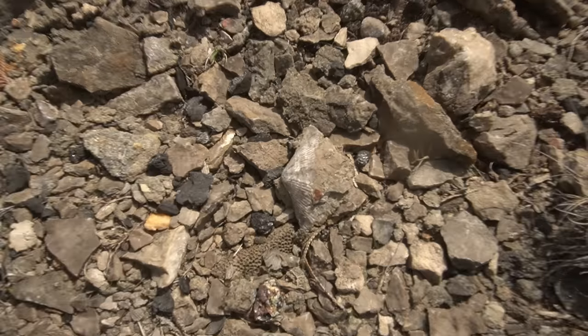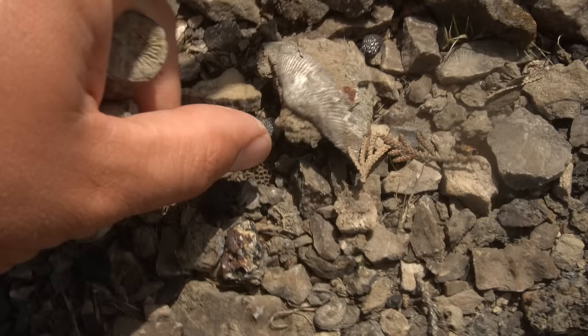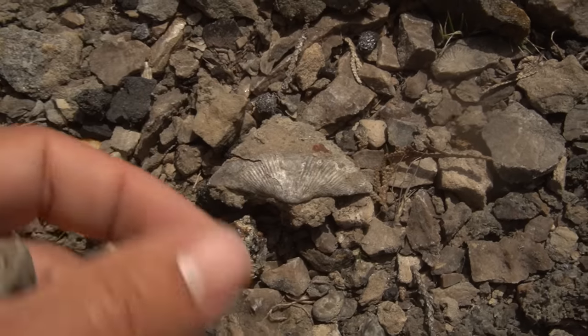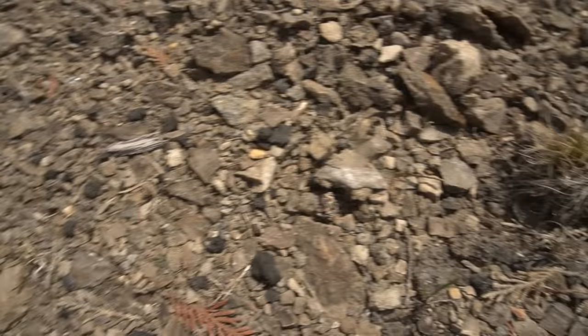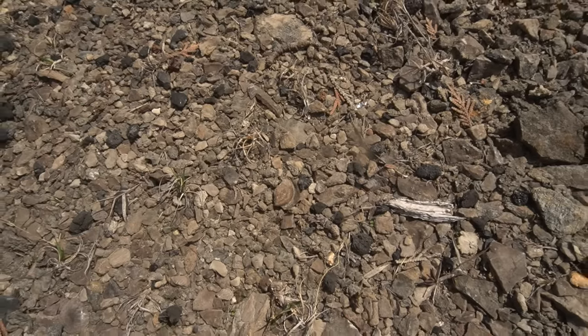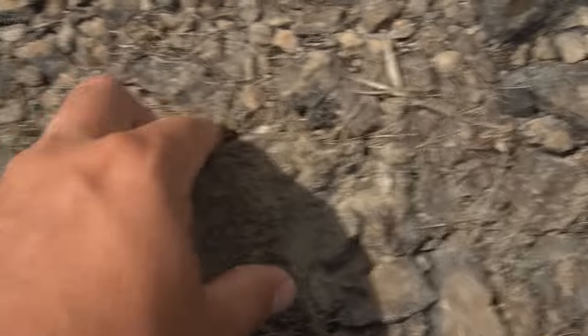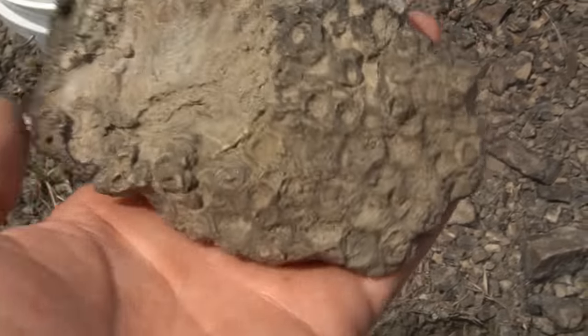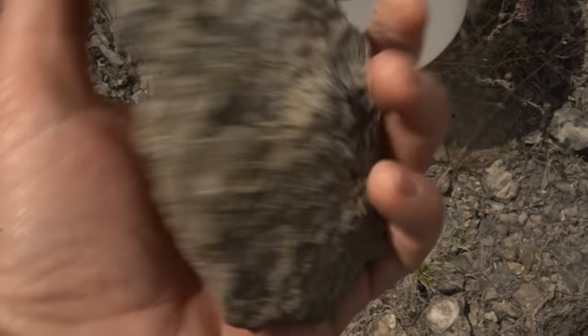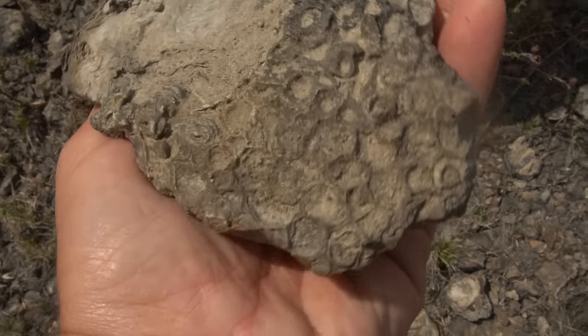This little brachiopod's cool. Look at this spirifer — that's a big one! That one's really big. Very beautiful. There's so many little fossils here — it's amazing. A little piece of a brach there. There's a cool example of hexagonaria right there. Look at that — that's beautiful. It's got a little bottom and everything.